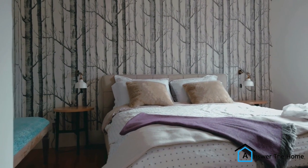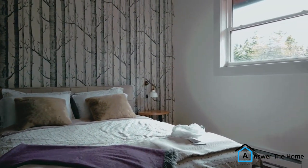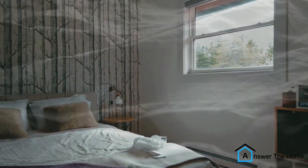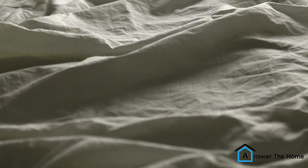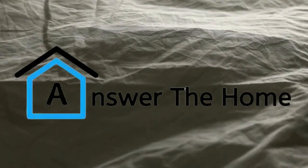And that's it for today's episode of Answerth Home. We hope this video helped you to understand why your bedsheets might smell like cheese and what you can do to get rid of the odor. Thanks for watching. Don't forget to subscribe to Answerth Home for more fun and informative videos on all things home.